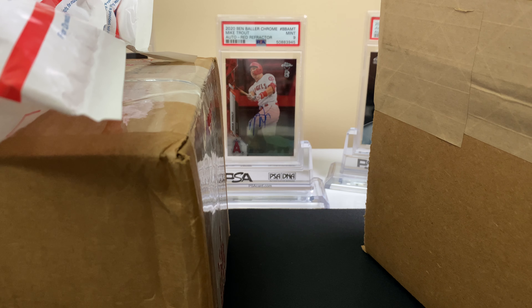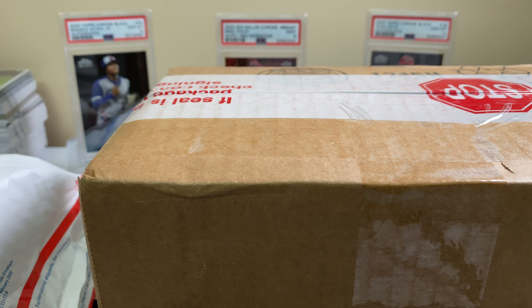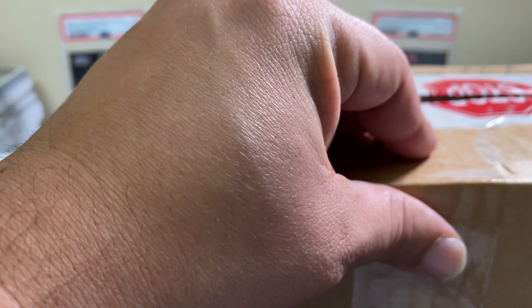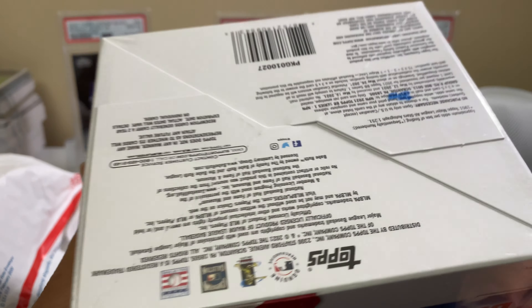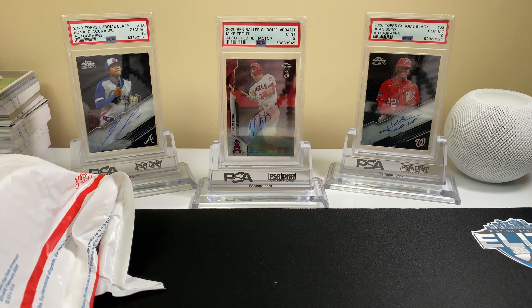Welcome to the channel, how's everybody doing? We got some mail — let's start off with this right here. This should be a jumbo from eBay, Series One jumbo box. We'll be cracking this open in a future video. Let's see what's in this other box.